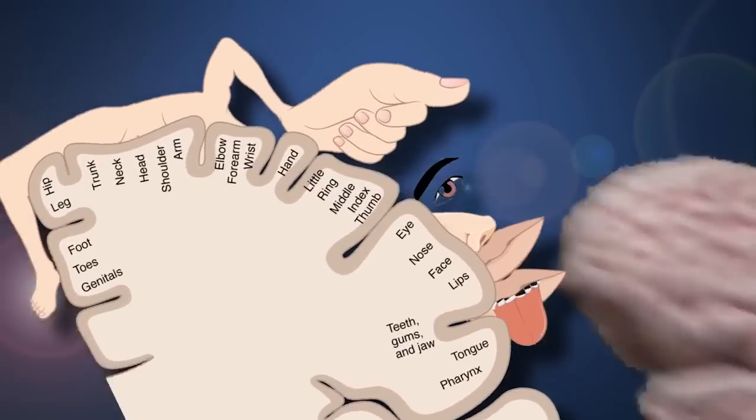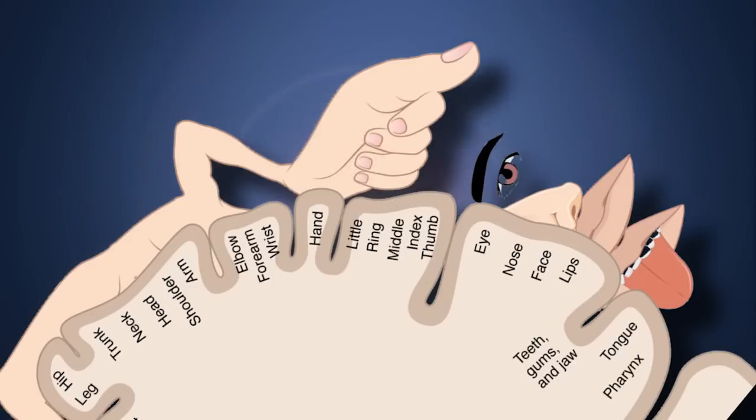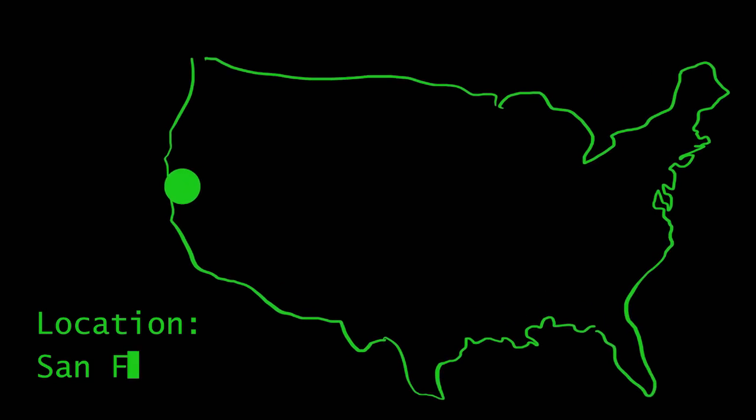Now, specifically for upper limb amputees, the neurons in the arm and hand regions of the sensory cortex are no longer used or excited. So now you're probably scratching your head and wondering, what on earth happens to these disconnected neurons? Do the neurons just sit there and do nothing? Or do neurons remain active and change their functions and connections? Well, luckily for us, back in the 1980s, scientists in San Francisco conducted experiments to answer this exact question.